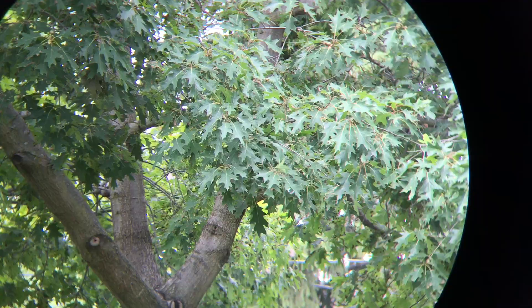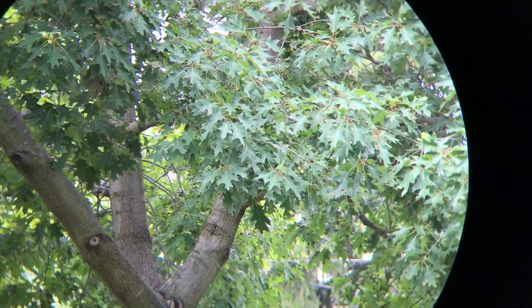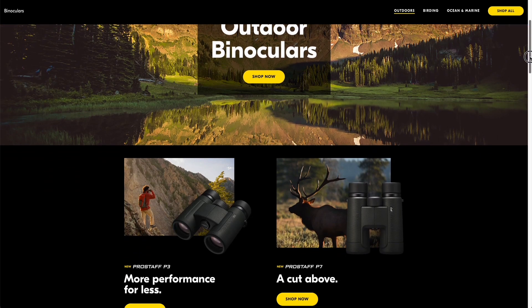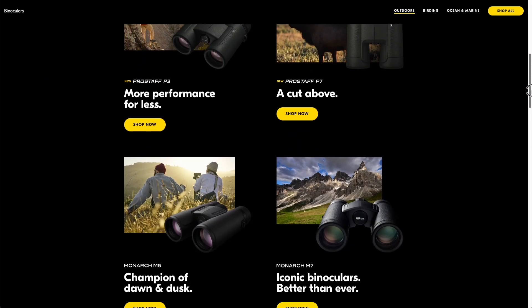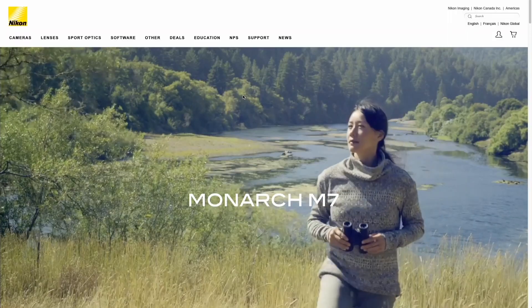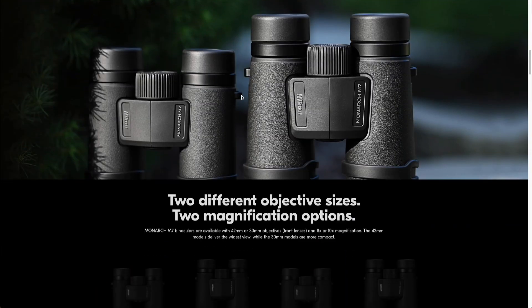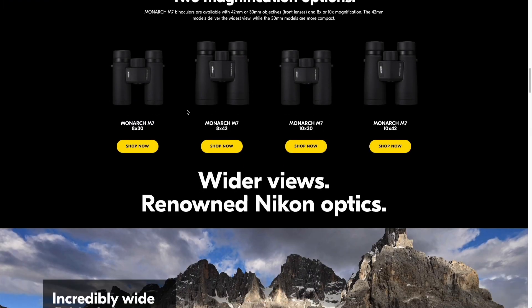The most important thing is that the image quality is great. Now this is not a binocular channel, don't worry. But given that Nikon makes some quality optics, I thought it would be a good idea to go through their binocular lineup, because it can be really hard to navigate if you're using their website. There are so many different product lines and models that it's hard to compare individual features and specifications.